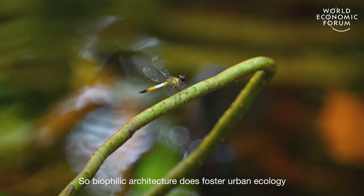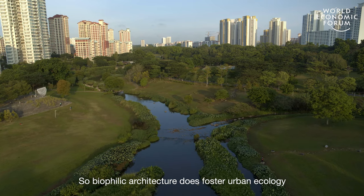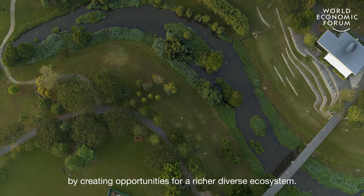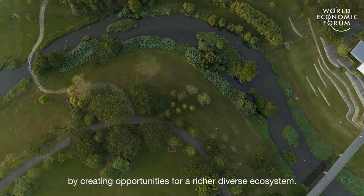Biophilic architecture does foster urban ecology by creating opportunities for richer, more diverse ecosystems.